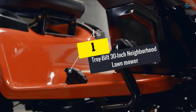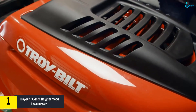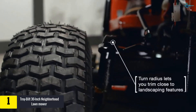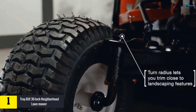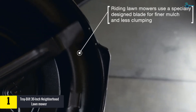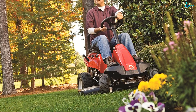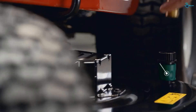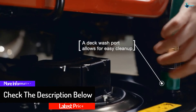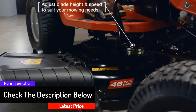Finally, at number one, we have the Troy-Bilt 30-inch neighborhood lawn mower. The 30-inch deck is more than enough for personal use, and the cutting deck is adjustable at five different levels. The 18-inch turning radius means you can turn it in a small space without any problem. The speed is 4.25 miles per hour, and the 6-speed transmission allows you to control the speed easily.